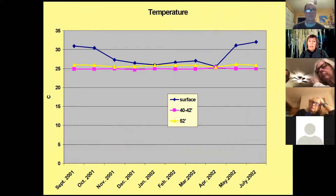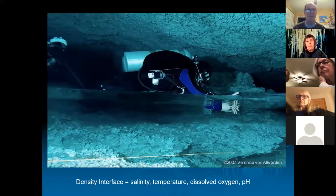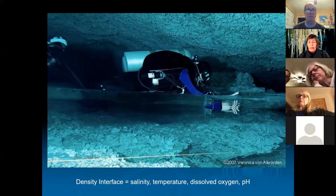Temperature is also very stable once you get into the cave; surface temperature fluctuates with the seasons, but caves maintain stable conditions. This is another example of the density interface — you'd think that diver is crawling in air, but she's not. Her feet and body are up in the fresh water, with salt water below. It's an amazing phenomenon tied to salinity, temperature, dissolved oxygen, and pH.